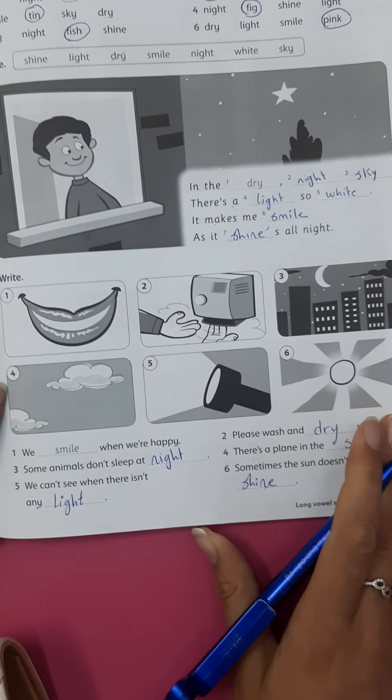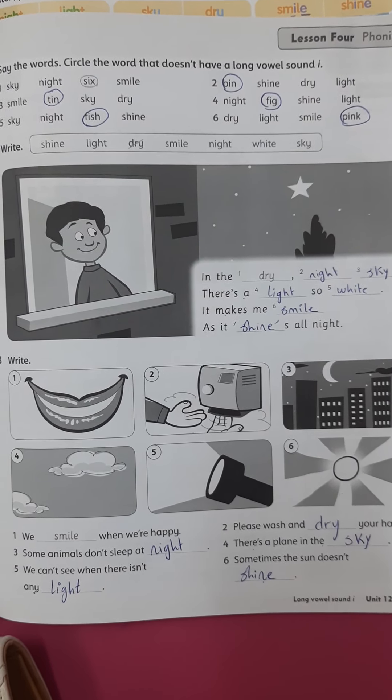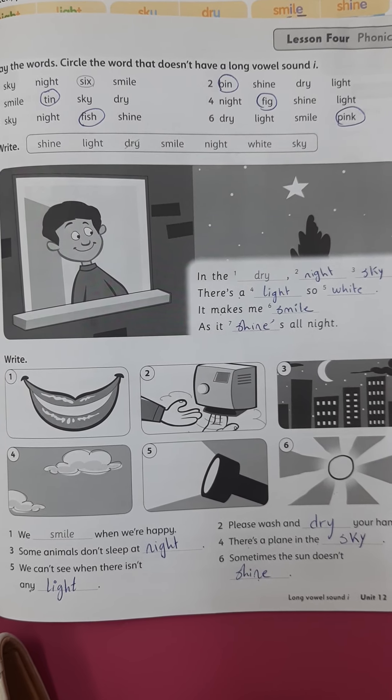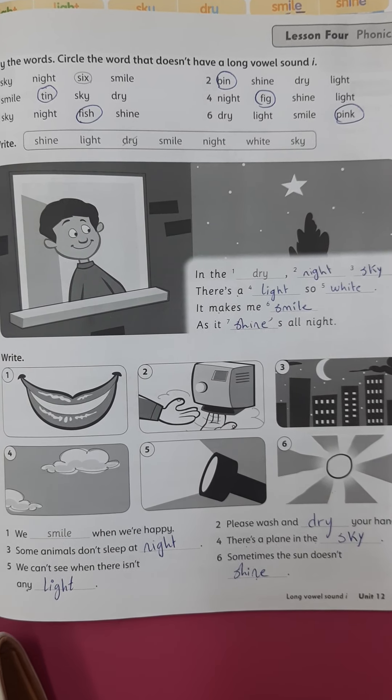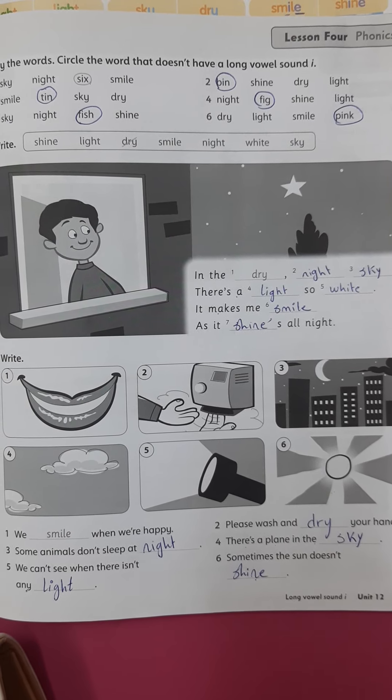Okay guys, that's all for today. Try to speak and say these words, try to say the sounds — long I — and save its shape. Please have a nice day, bye for now.